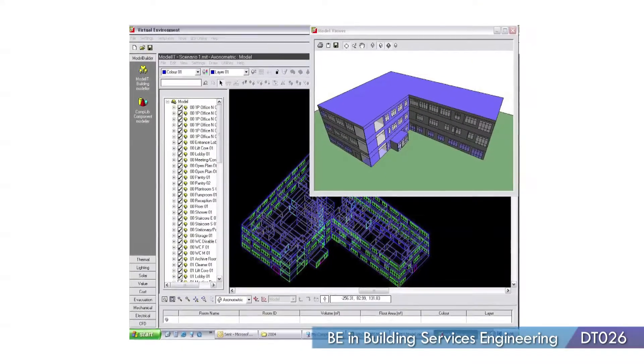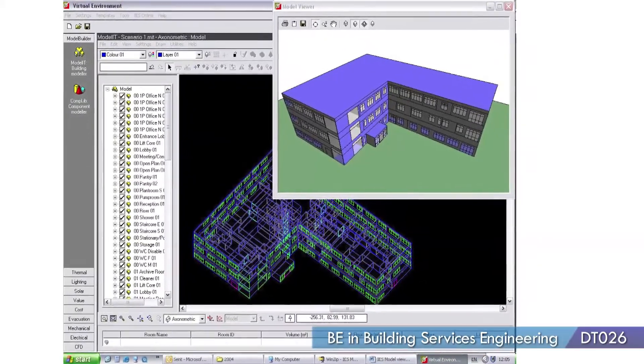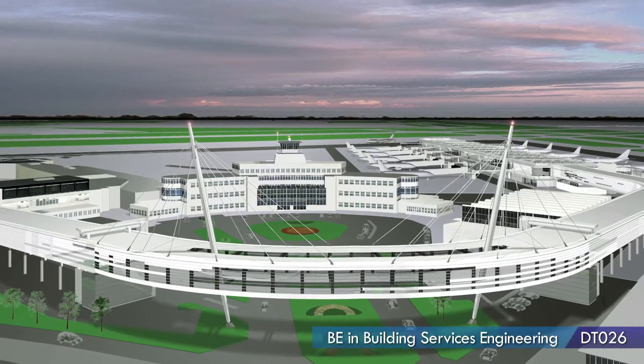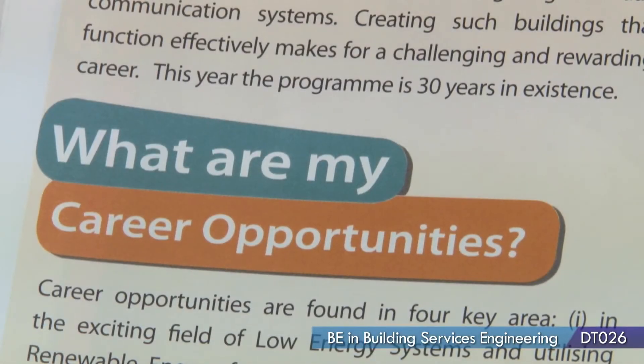The really exciting thing about building services is when you're given a building by an architect and the structural engineer has considered it and everybody else has considered it and now it's your turn. So it's a shell of a building that you need to make function.